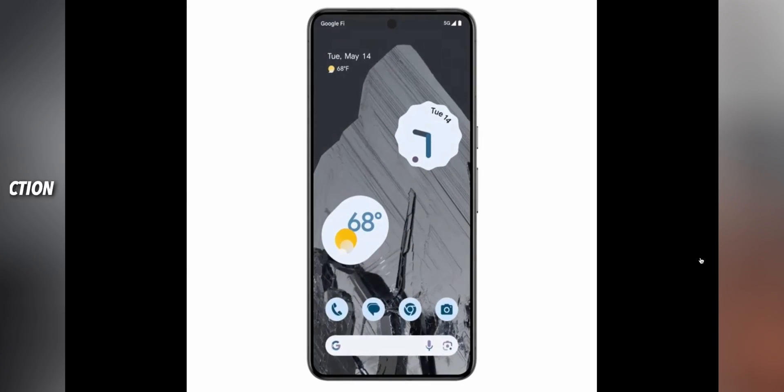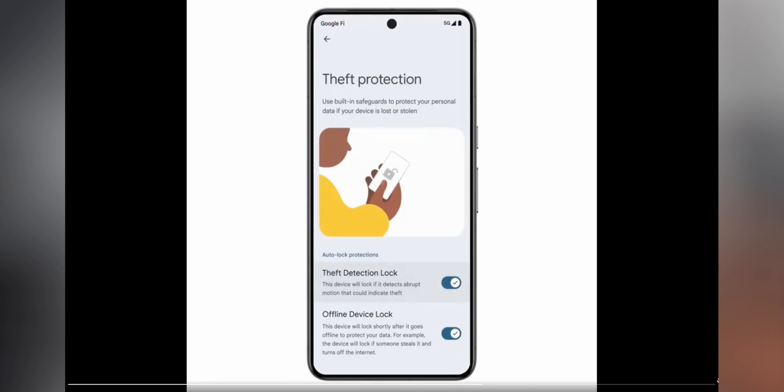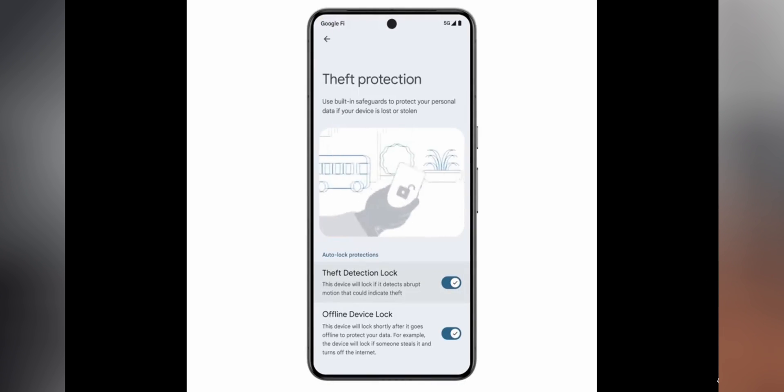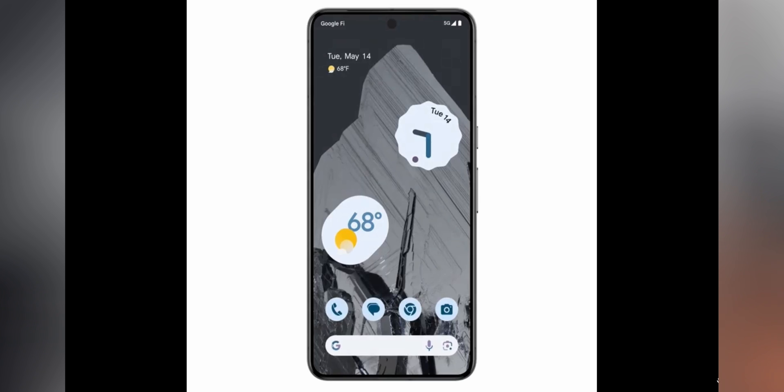Android 15 also introduces a Theft Protection feature. If someone snatches the phone from your hand, the phone will detect it and automatically lock itself, preventing the thief from accessing your phone. This is a fantastic security feature now available on Android 15.